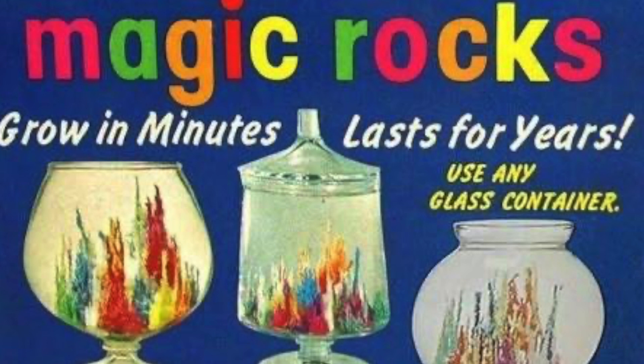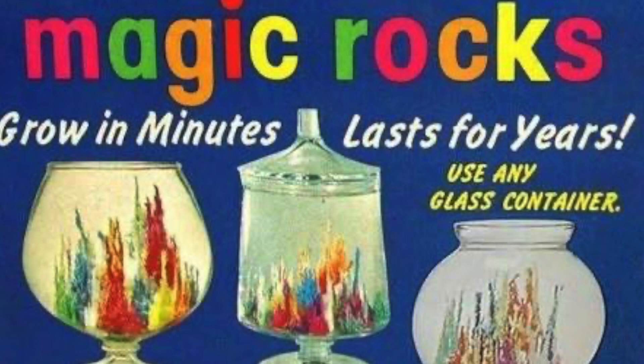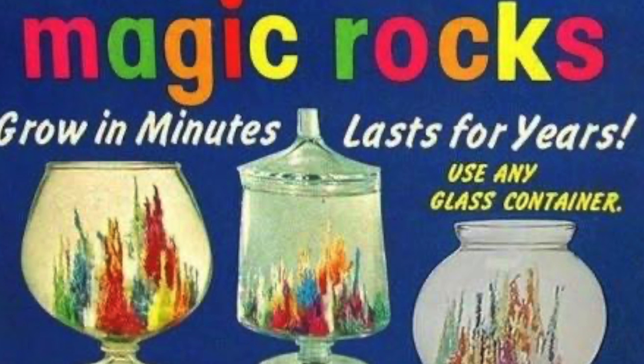The demonstrator was holding up a fishbowl in which crystals had been grown to make a magic underwater garden. Intrigued, Jim and Arthur bought a few packets of the strange crystals. At home, they tried them out and found that the crystals worked as advertised.